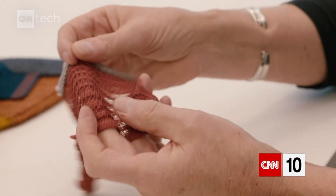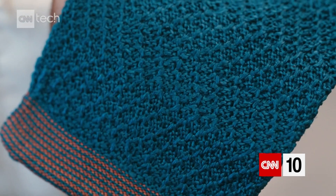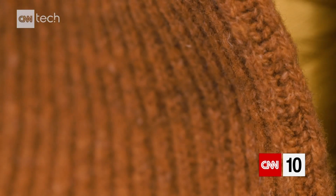Could your future closet be full of spider silk and lab-grown leather? Maybe. But the high price tag could keep consumers away from these new products, despite their eco-friendly credentials.